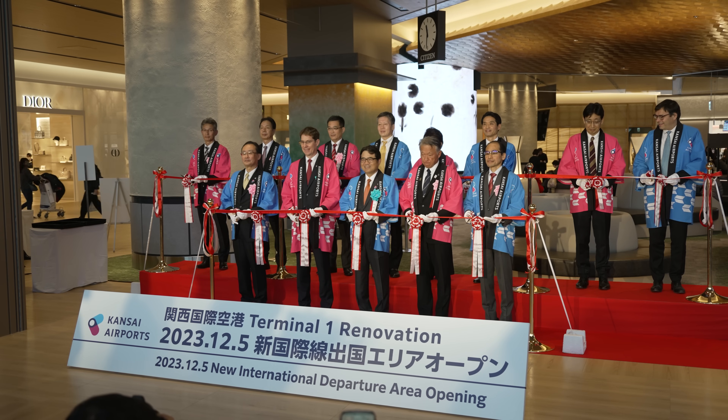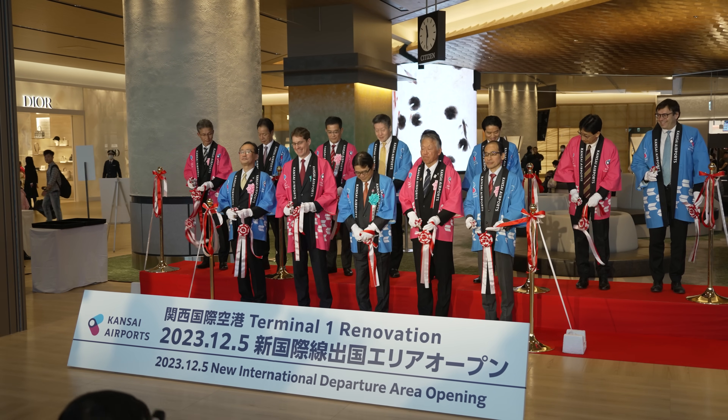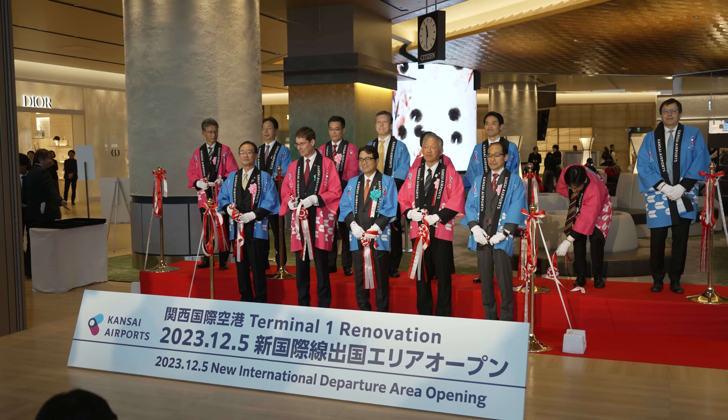皆様、ただいまより、新国際線出国エリアのオープンを記念いたしまして、テープカットを執り行います。関西国際空港第一ターミナルビルイノベーション工事、新国際線出国エリアオープンを記念いたしまして、テープカットを執り行います。3、2、1、どうぞ！ただいま、花々しくテープカットが執り行われました。